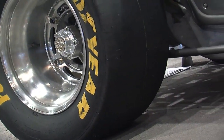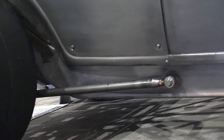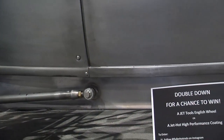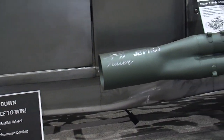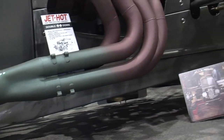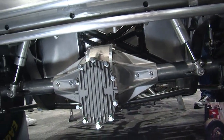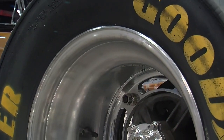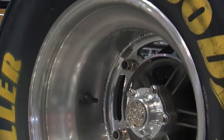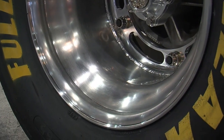It will be street legal in theory, but it's not really going to be a great street car. It's going to be an animal — absolutely an animal. You're going to want to get in it, but it won't just be something you run down the street. It's like a full dragster going down to the grocery store.